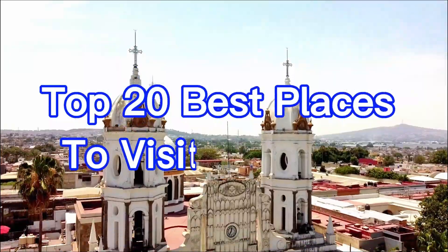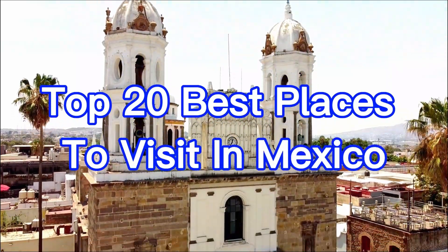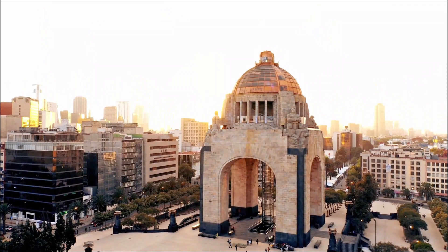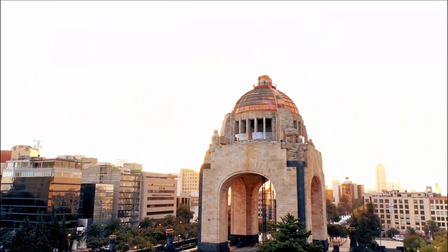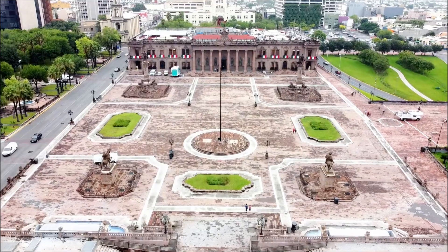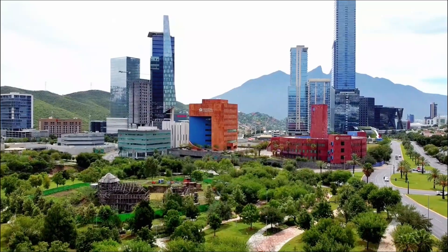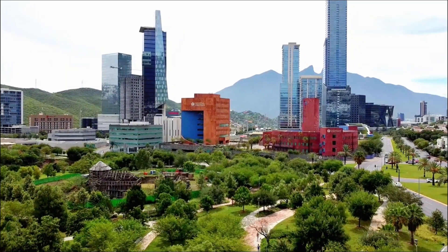Welcome back to our channel where we explore the most breathtaking destinations around the world. In today's video we're taking you on a virtual journey to Mexico, a country rich in culture, history, and natural beauty. Get ready as we unveil the top 20 best places to visit in Mexico.